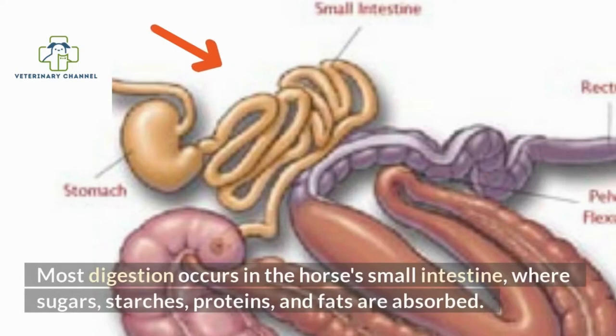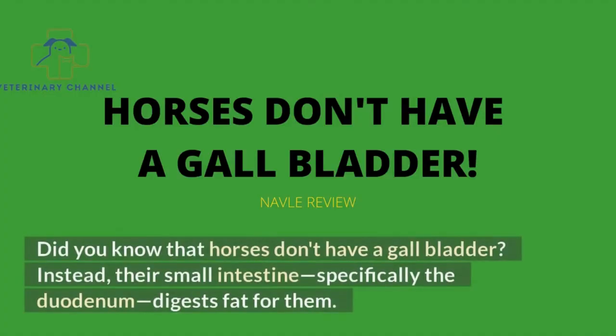Most digestion occurs in the horse's small intestine, where sugars, starches, proteins, and fats are absorbed. Horses don't have a gallbladder. Instead, their small intestine, specifically the duodenum, digests fat for them.